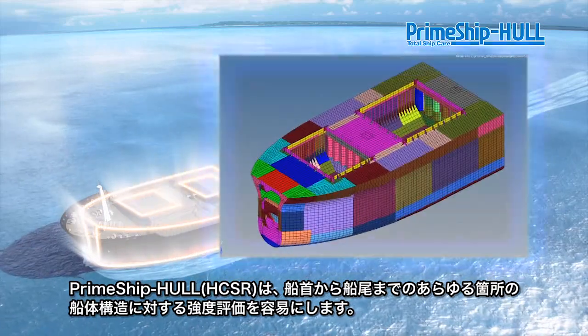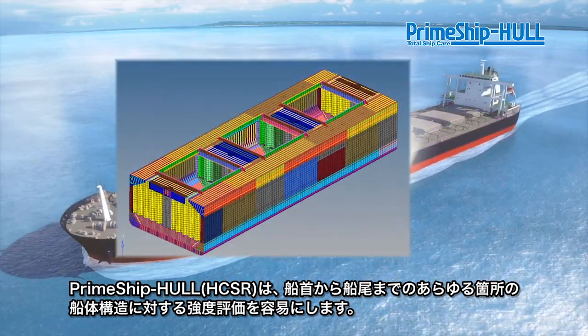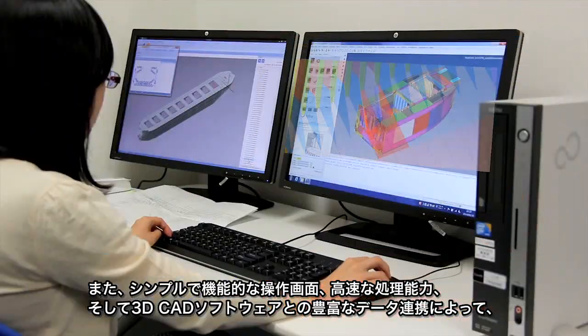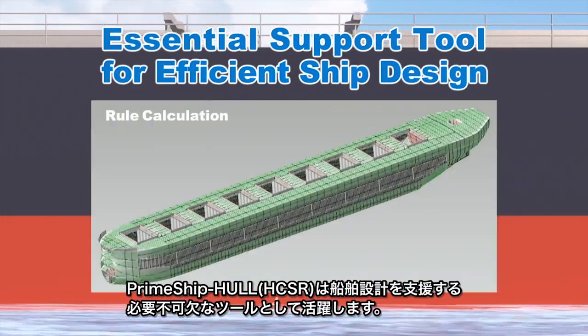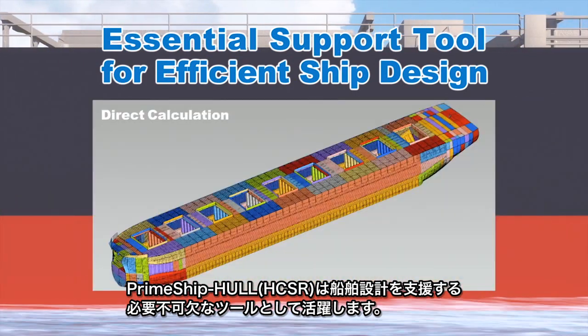Prime Ship Hull HCSR makes it easy to carry out rule calculations for the entire hull structure from bow to stern. With its easy-to-use interface, incredible processing speed, and rich integration with leading 3D CAD software, Prime Ship Hull HCSR is an essential support tool for efficient ship design.